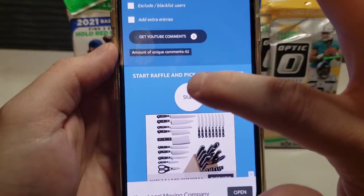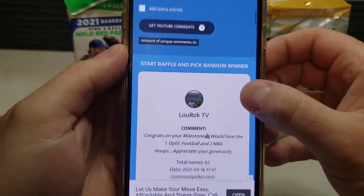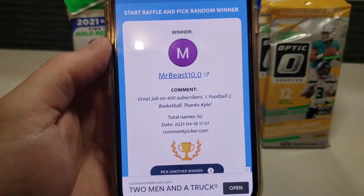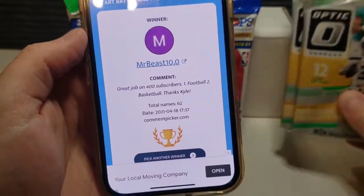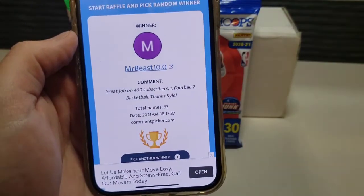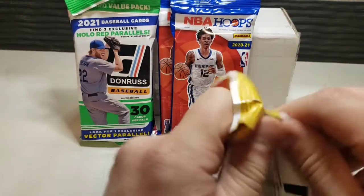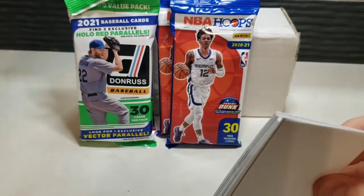Starting our random picker — and our first winner is Mr. Beast 10.0! His comment was 'Great job on 400 subscribers, number one football to basketball.' Congratulations Mr. Beast 10.0 — I'll reply to your comment. You are the winner of two Optic fat packs. We're going to pick another winner in just a moment.